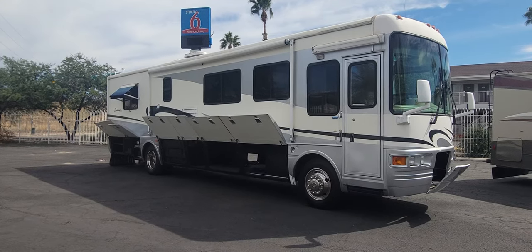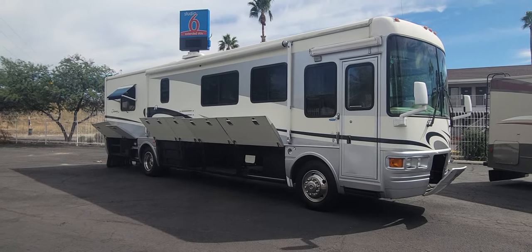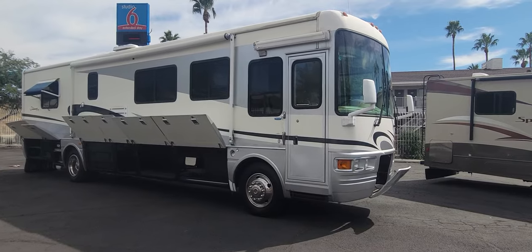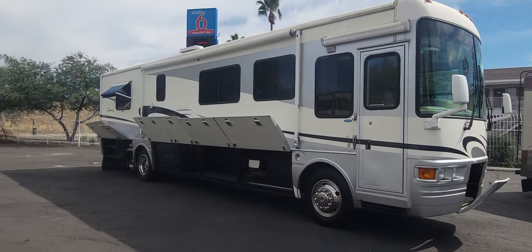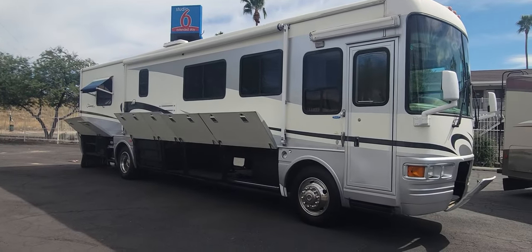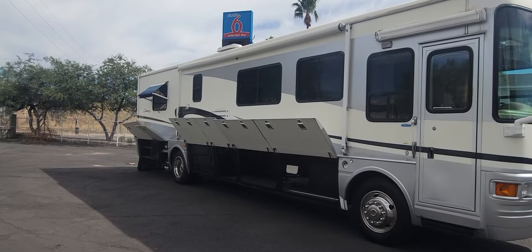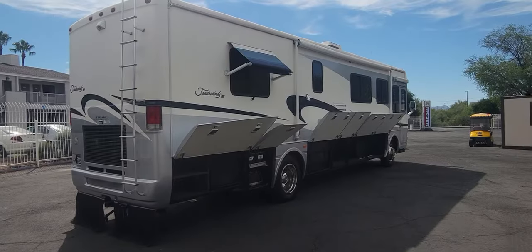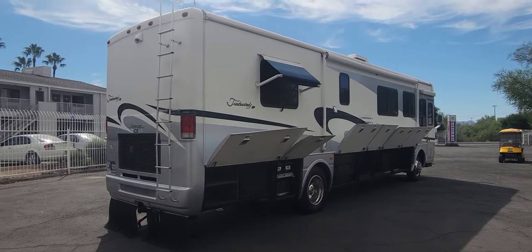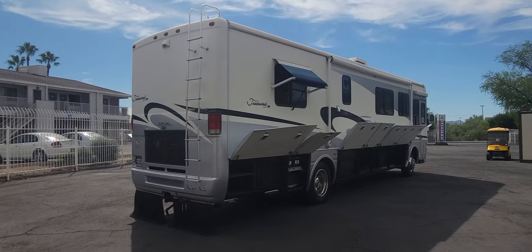Welcome back to another RV walkthrough. My name is Taylor Quayle. Today we are looking at a 2003 National RV Tradewinds, 391 LE model — double slide, 330 CAT, about 88,000 miles on her. This is located at Pedata RV Center in Tucson, Arizona, on the south side of the lot.